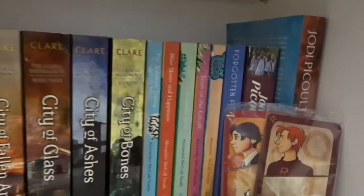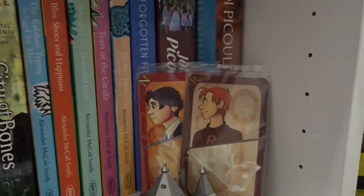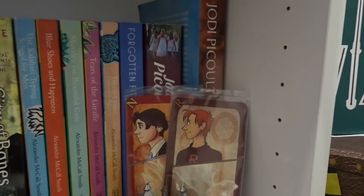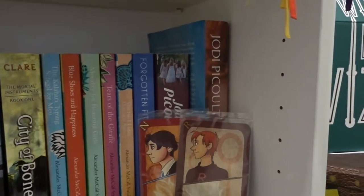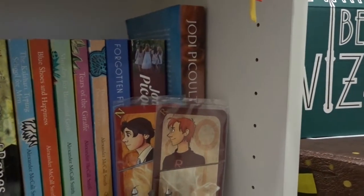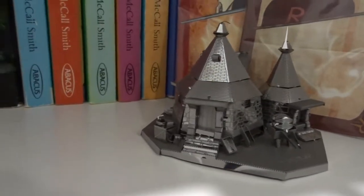I have a Neville and Ron trading card set — they're Neville and Ron trading cards that I got at either Denver or Utah Comic-Con. Behind that I have Forgotten Fitzgerald, which is a whole bunch of short stories by F. Scott Fitzgerald, and then two Jody P. Colt books that I have yet to get to. Then my little metal building model of Hagrid's Hut.